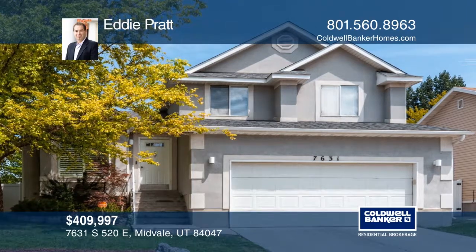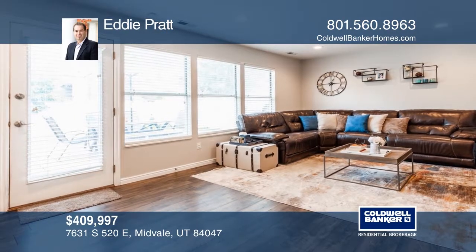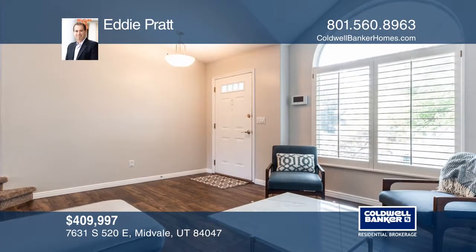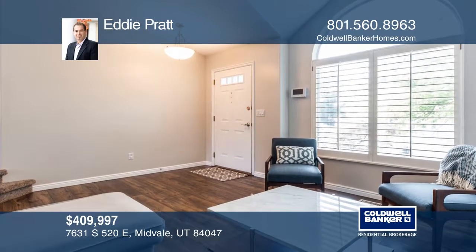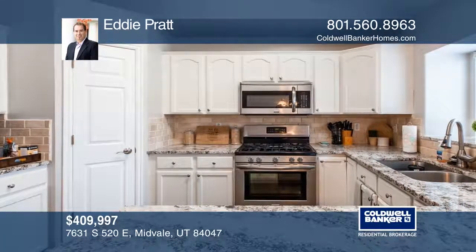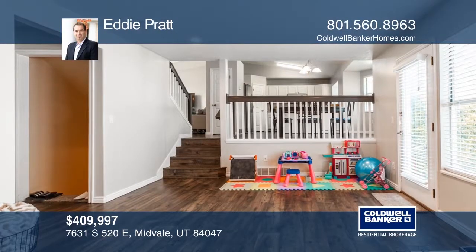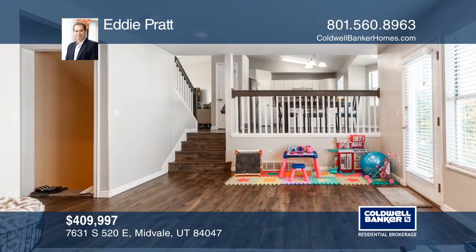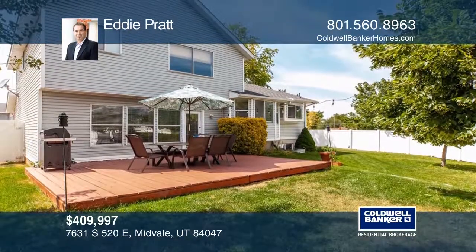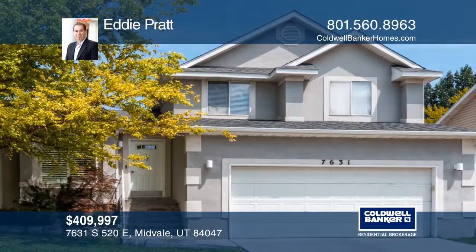This amazing Sandy Woods home is just waiting for its new owner. This home features a light and bright open floor plan with vaulted ceilings and an updated kitchen with a beautiful backsplash, granite countertops, and new stainless steel appliances. You will find a fresh coat of paint, new flooring throughout, and a backyard deck for all those summer barbecues and get-togethers. Your new home is just a call away. Contact Eddie Pratt for more details.